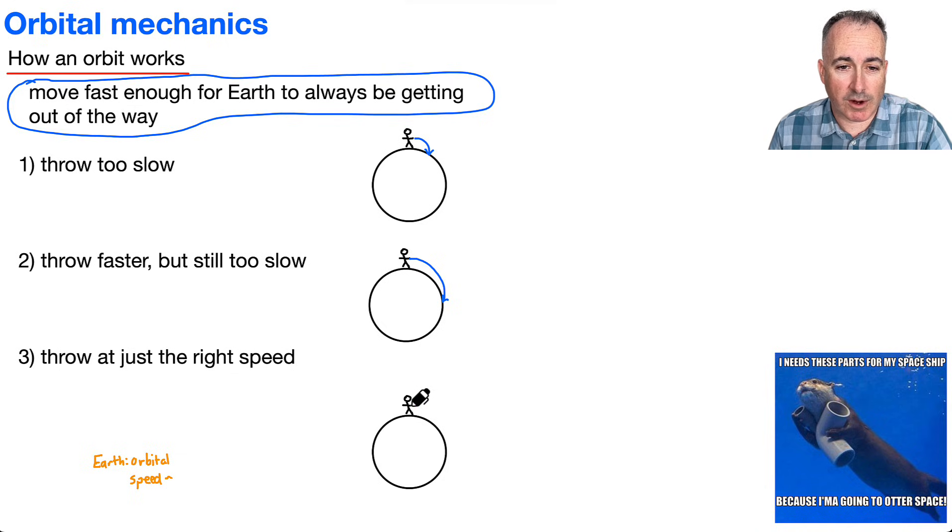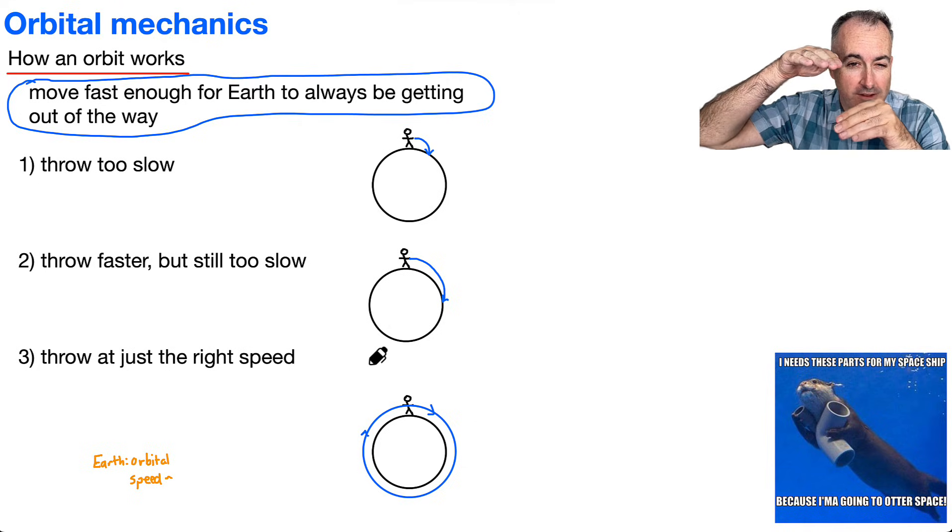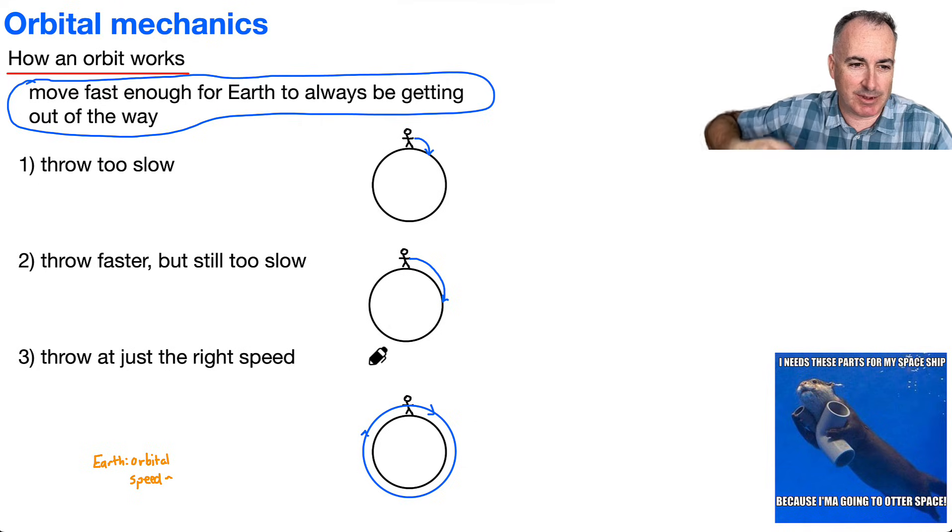But what if you could throw it at just the right speed, so that way it actually just keeps going around and around? The Earth keeps getting out of the way at the right time. As you throw it, the Earth is always getting out of the way, so as you're falling, the Earth is just getting out of your way at exactly the right speed.